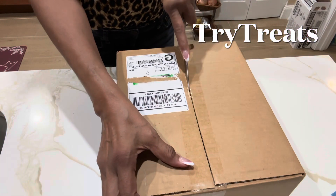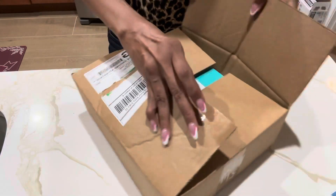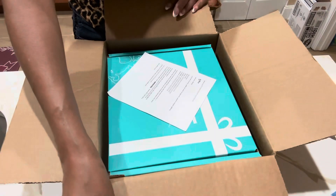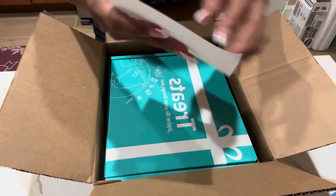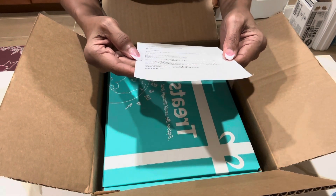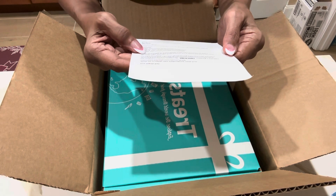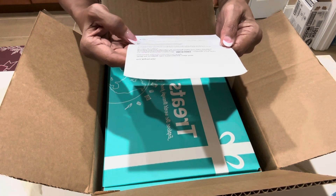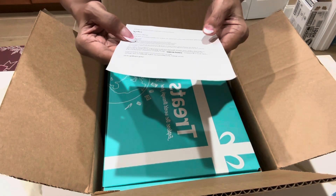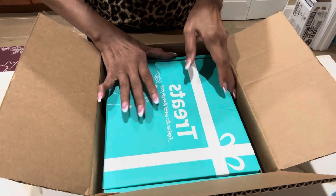Tri-Treats have snacks from all over the world. Thanks for accepting a box of international snacks from trytreats.com. My coupon code is Angie Hart, you get a 15% discount, and I'll leave a link below.